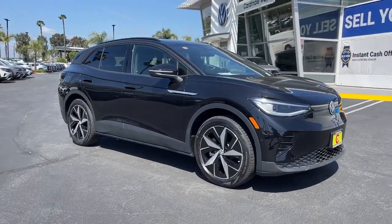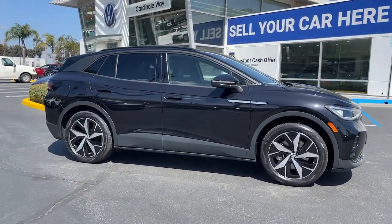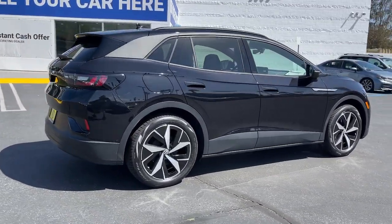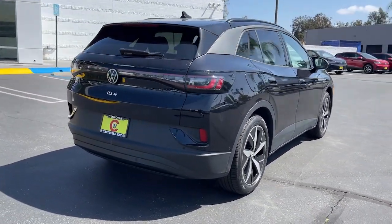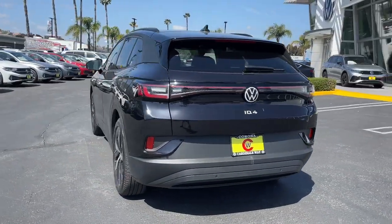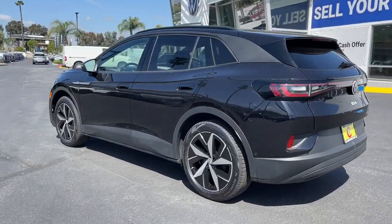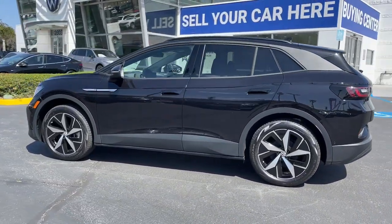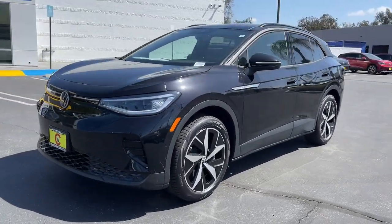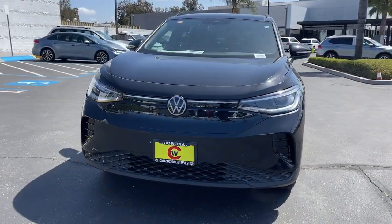This could be the car for you: the 2023 Volkswagen ID4. Drive boldly into the future in this stylish all-electric ID4 SUV. Capability, clean lines, and a silent silky ride let you express your modern sense of style. Earth-friendly efficiency and flexible charging options help you make the most of every journey.